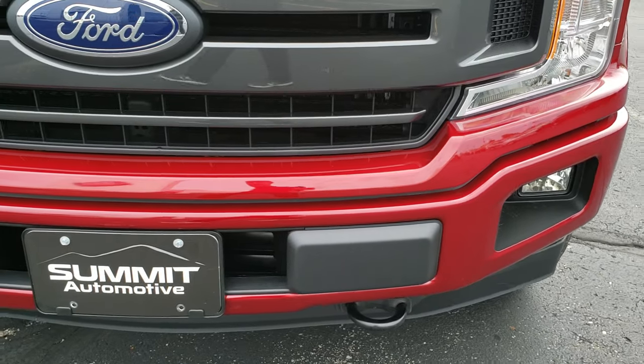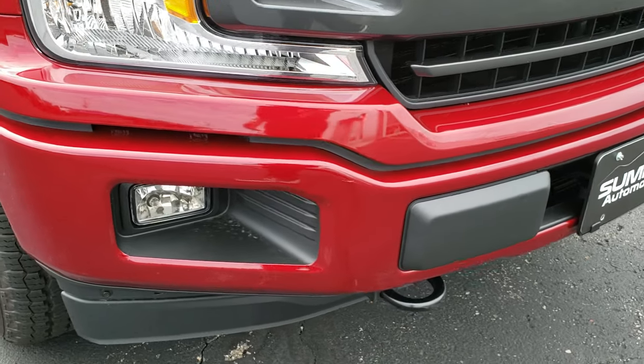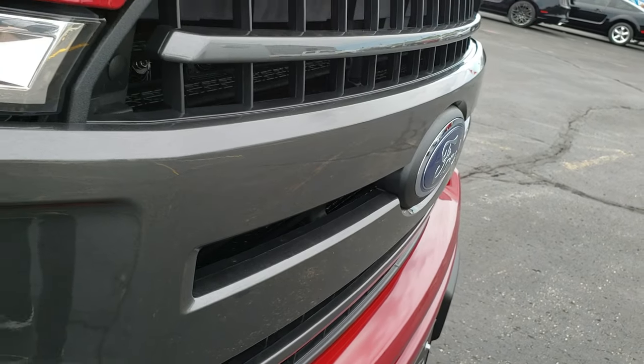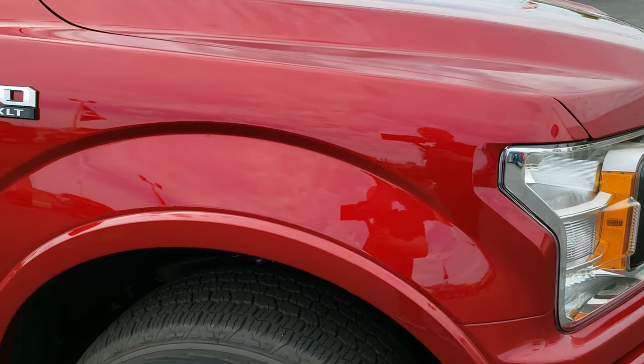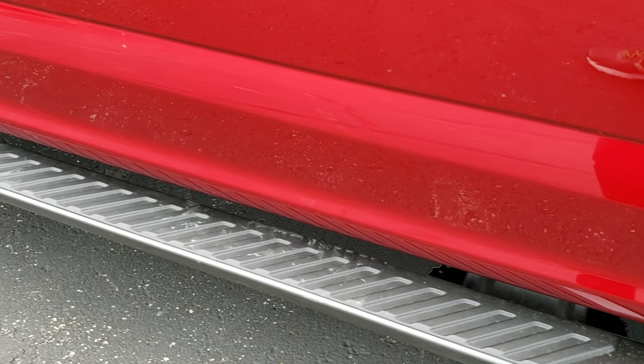You get the factory fog lights, painted front bumper, kind of a gray painted grille, and it comes with the gray painted step bars as well.